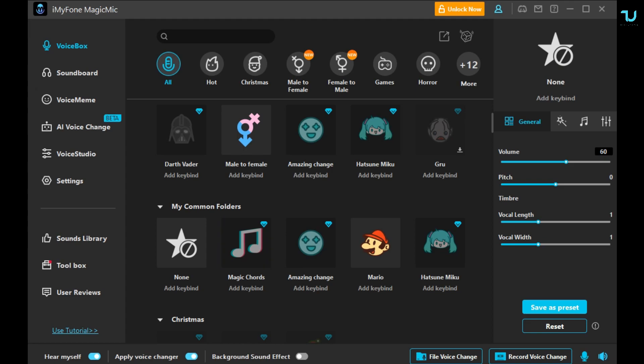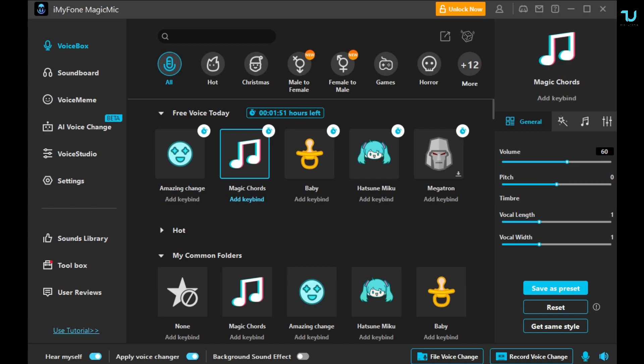Let's immediately jump to it, let's go. Magic Chords is the best — check out my voice, oh my god! It can make from the worst singer to the best singer with this kind of effect. Trust me, I love it.